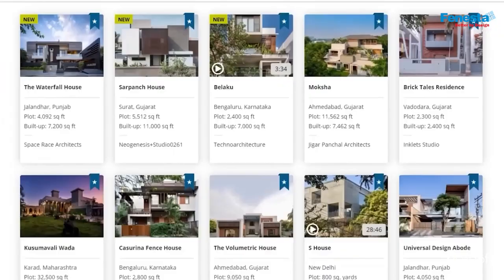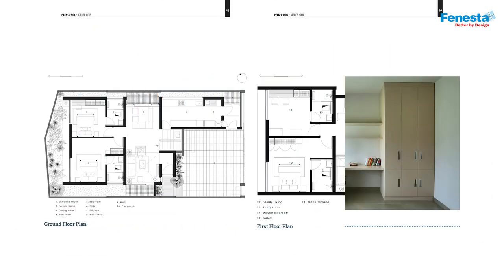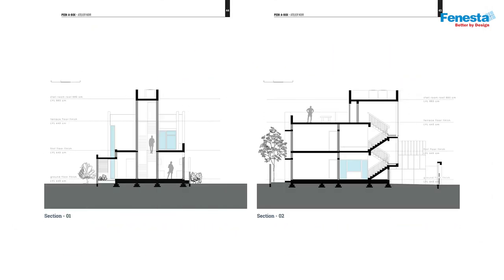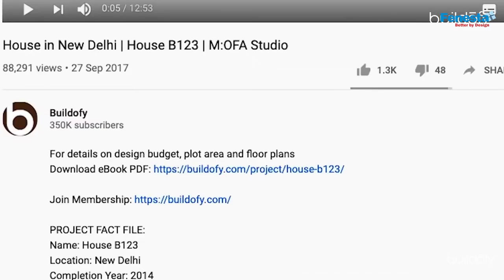Before you start, please note that you can download the full PDF ebook of this house with detailed photos, floor plans and fact file from Buildify.com — the link is mentioned in the description below.